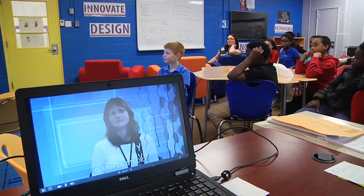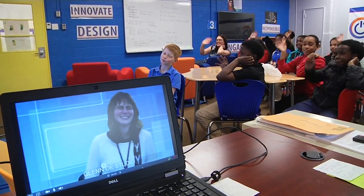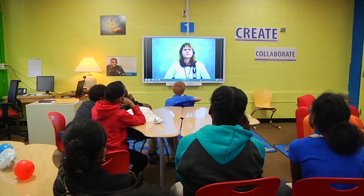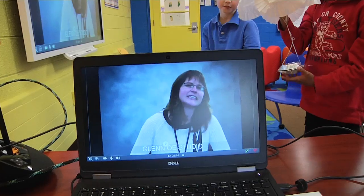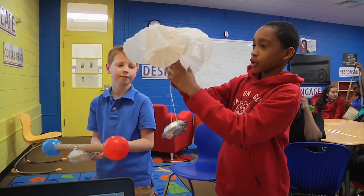Using Sedgefield's brand new Technology Learning Center, the student teams video conferenced with a NASA scientist who works at the John Glenn Research Center in Cleveland, Ohio. The NASA scientist talked about her job examining soils in space and kindly answered questions from her young counterparts. The students enjoyed showing off their drag devices and explaining their design process.